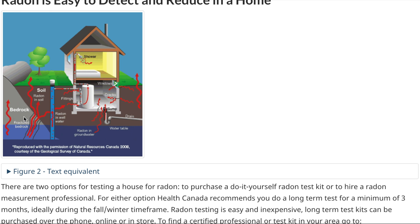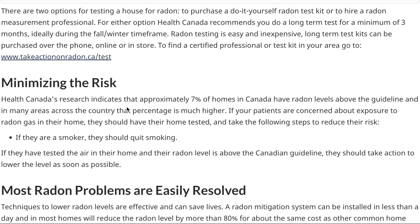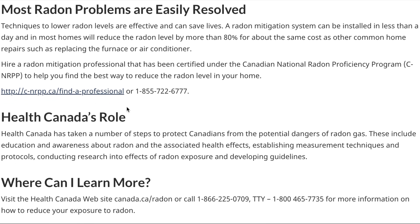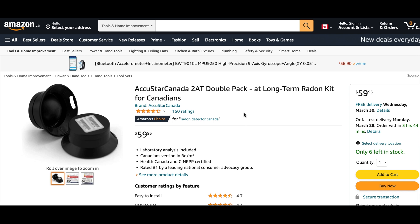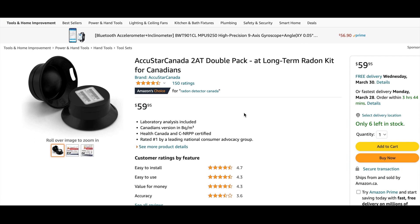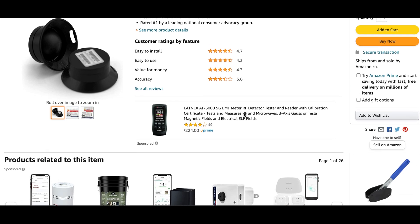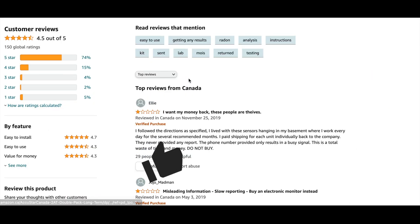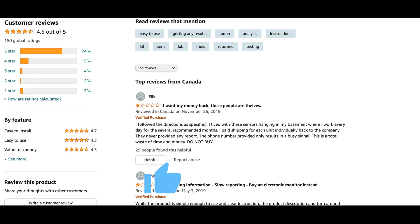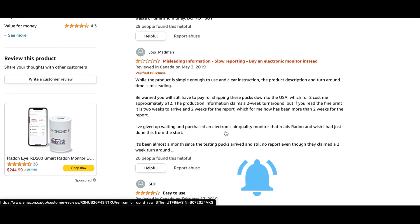I'd like to give my buddy Tim a shout-out for informing me about this and for recommending this product, which is quite easy to use. I hope that you too will consider testing your house for radon gas. I know this is a different type of video than I typically make, but I figured it's something quite important, so please leave a comment below to let me know if you want to see more of these types of videos and whether you found this helpful.